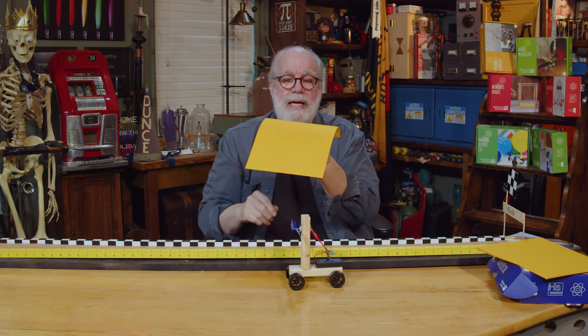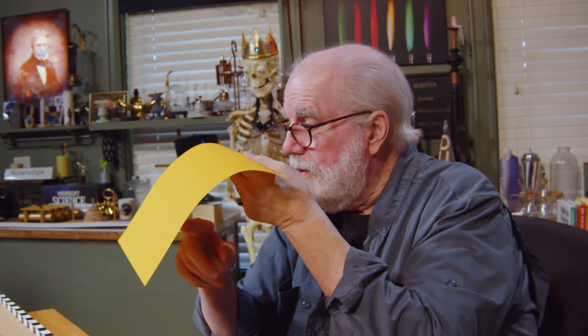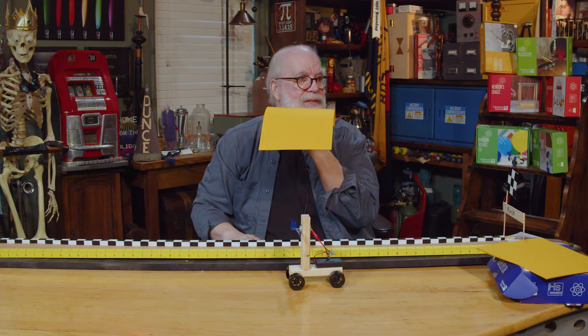What happens when I blow on the top side of the paper? Blow on the bottom — it goes up. Blow on the top — it also goes up! Something's going on here. Air molecules are hitting on both sides at 15 pounds per square inch. When I blow underneath, I increase the pressure. When I blow across the top, I push some air out of the way, temporarily lowering the pressure on top.